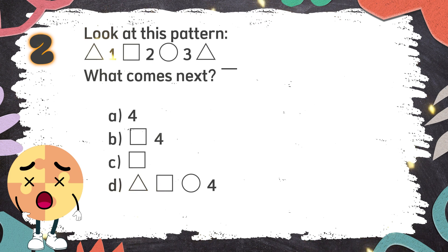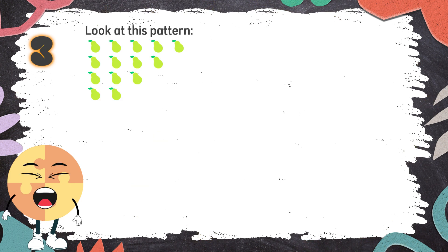The correct answer is B. Number 3. Look at this pattern. What comes next? The choices are...